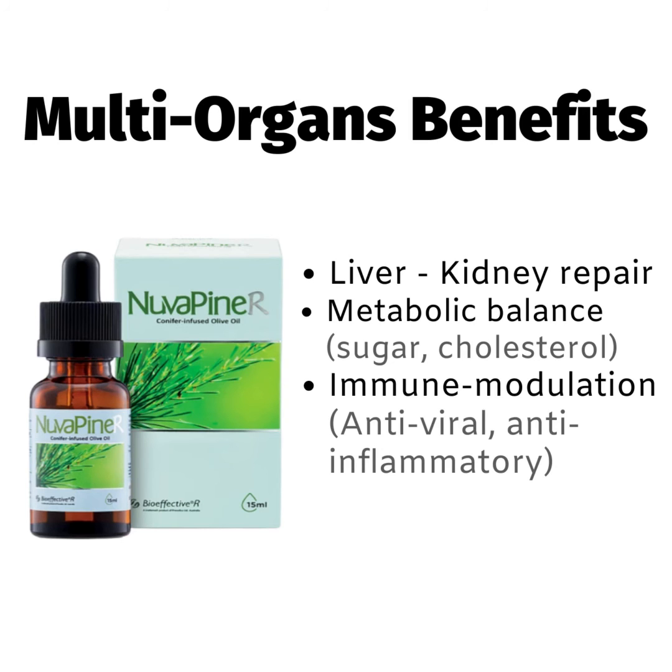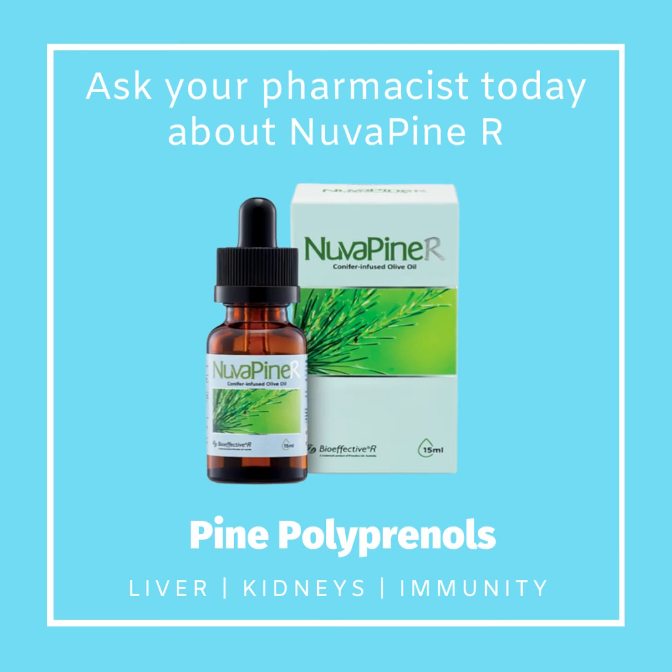Pine polyprenals present a powerful alternative or complementary treatment option that delivers a wide spectrum of proven benefits across multiple organ systems. Ask your pharmacist about NuvaPine-R, pine polyprenals today.